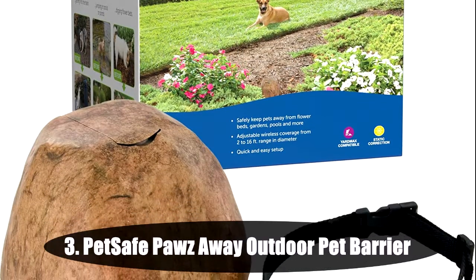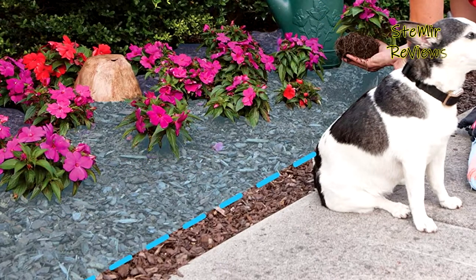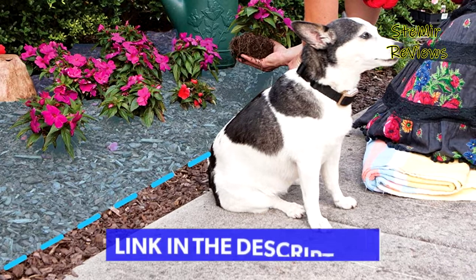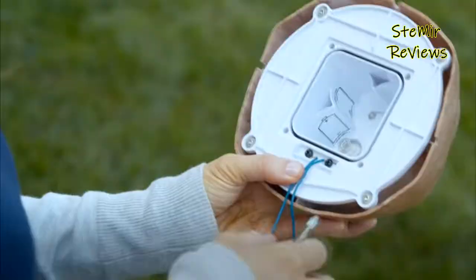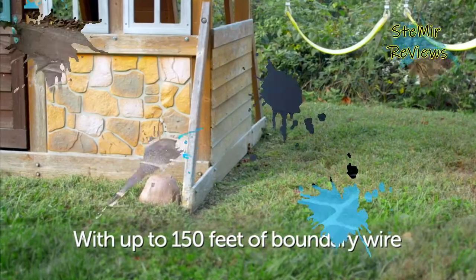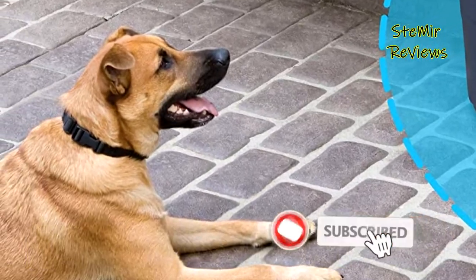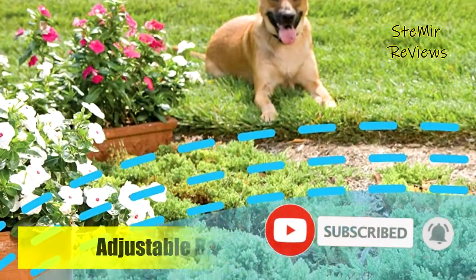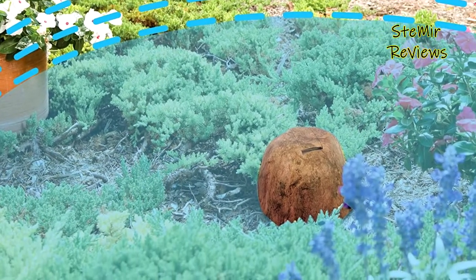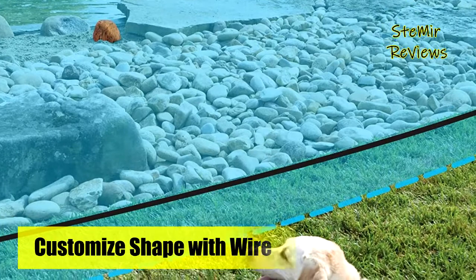Number 3 in our top is from the PetSafe brand. This cleverly designed pet barrier keeps your pets away from landscaping, pools, furniture, and other places you want them to avoid. Keep your cats and dogs away from an unlimited number of areas with the purchase of additional paws-away barriers. Wireless setup protects a circular area up to 16 feet away, or you can create a custom-shaped barrier using up to 150 feet of boundary wire. When your pet enters the off-limits area, the transmitter sends a safe static correction to their receiver collar. Disguised as a rock, the transmitter blends seamlessly into your landscape.